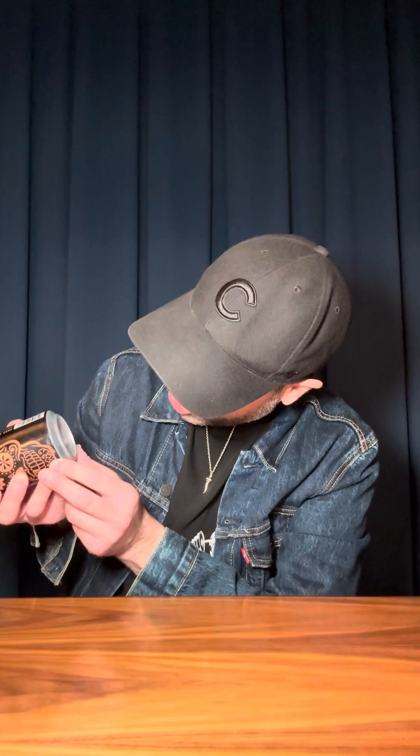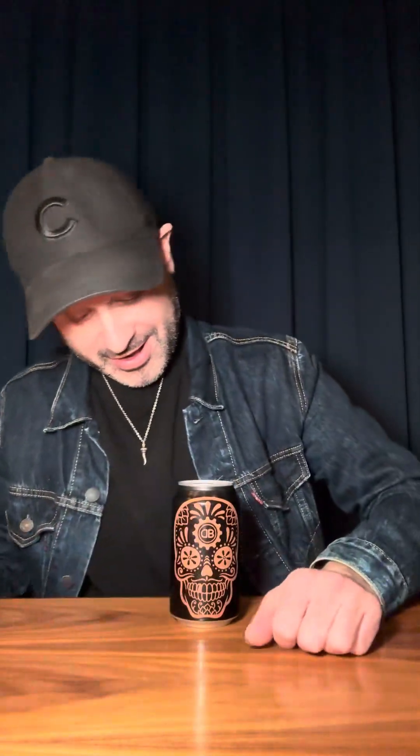Right now in Chicago it is cold, so I'm excited to get into this. This is from Dead Beach Brewing, they're out of El Paso, Texas. The best-by date was March 4th, 2025, so this beer is still really good. I'm excited to get into Abuela Stout, a Mexican chocolate stout from Dead Beach Brewing — the first stout I'm reviewing on the channel.